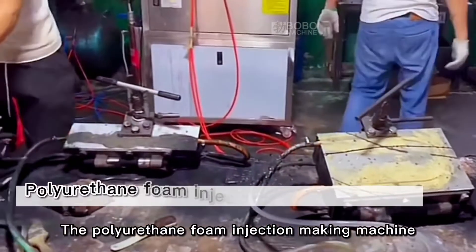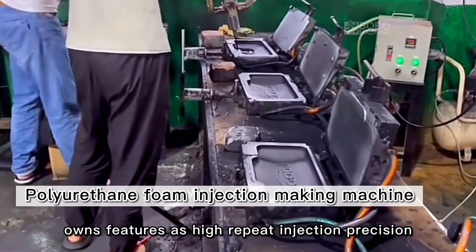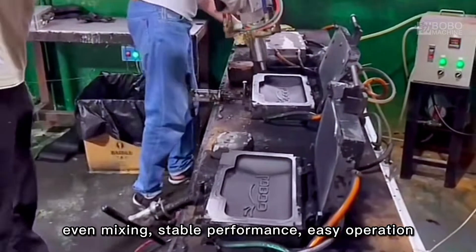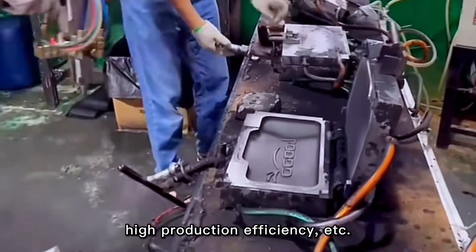The polyurethane foam injection machine features high repeat injection precision, even mixing, stable performance, easy operation, and high production efficiency.